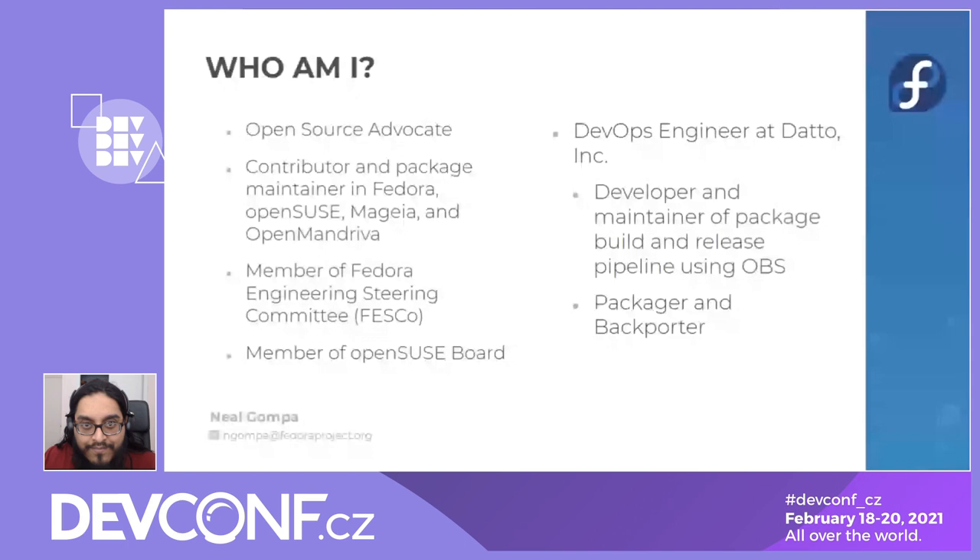I'm a developer and maintainer of package build and release pipeline systems using OBS. And I'm a packager and backporter across the board — that's sort of the thing I do in a corporate environment.